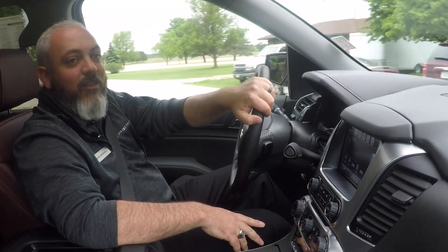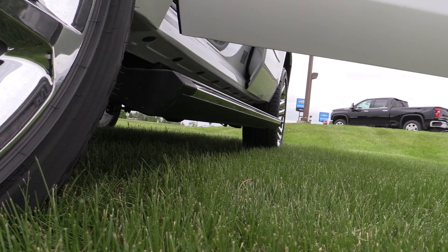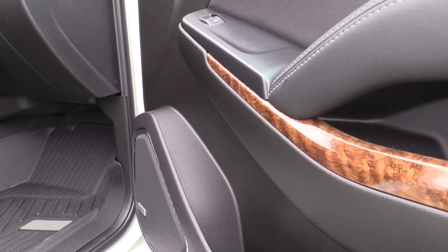In addition to that, this Tahoe has retractable running boards, 22-inch chrome wheels, and the exclusive mahogany leather interior that you see on this one here.